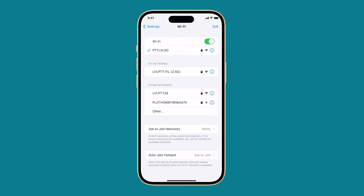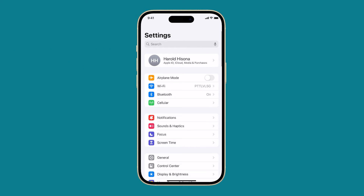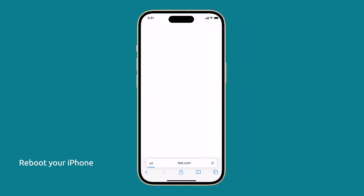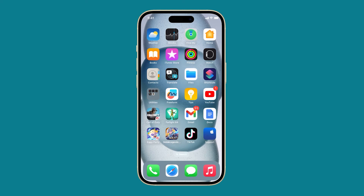If your iPhone 15 is randomly disconnecting from your Wi-Fi network, there are a few things you can try to fix the issue. First, restart your iPhone and router. This simple procedure can often fix minor software glitches that may be causing the Wi-Fi disconnection issue.